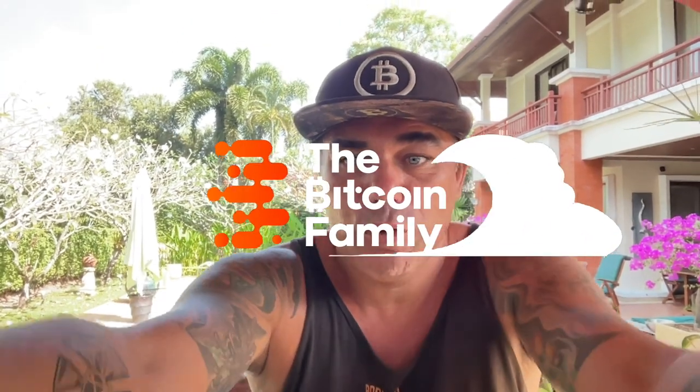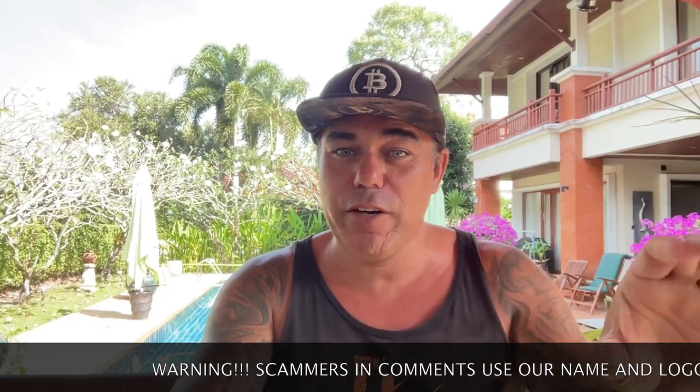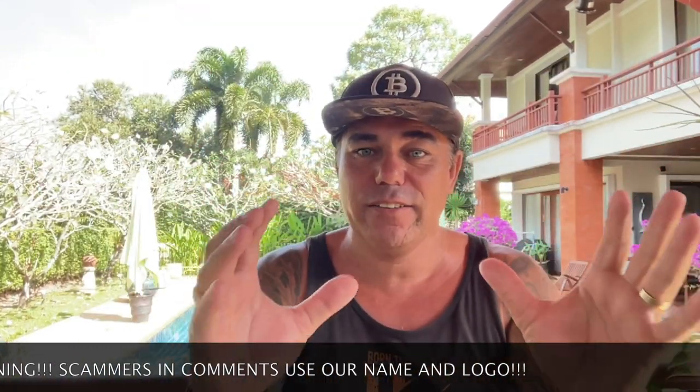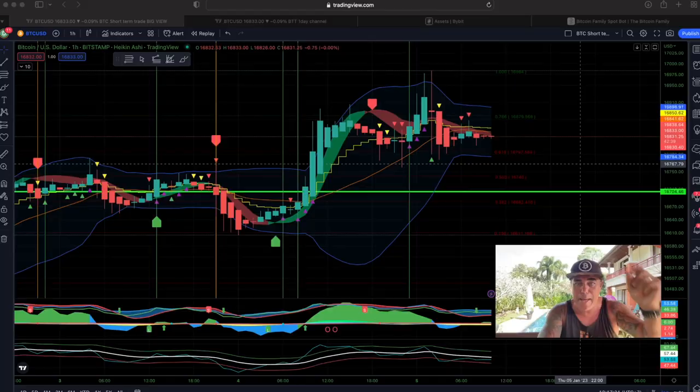Good morning, good afternoon, good evening guys — wherever you are in this beautiful world, whenever you're watching this YouTube video, welcome to the Bitcoin Family YouTube channel. For the newcomers, my name is Iddy. Today we have a short TA video with some amazing charts — five charts that really show what I believe and what the TA tells us Bitcoin is experiencing at the moment. Let's quickly jump into the charts.